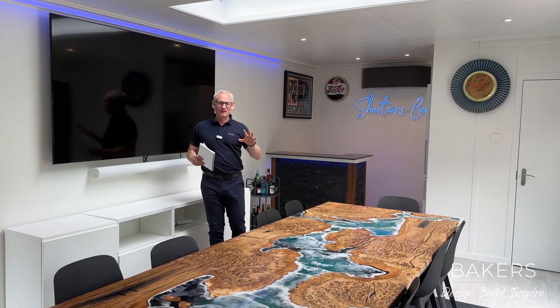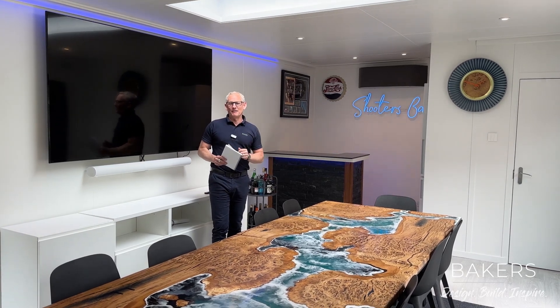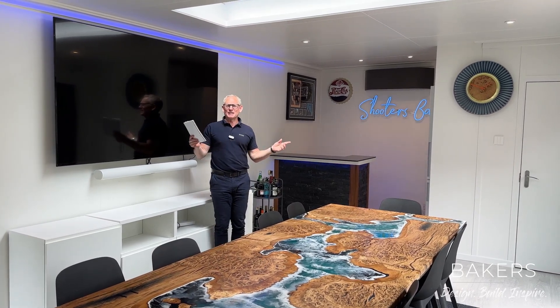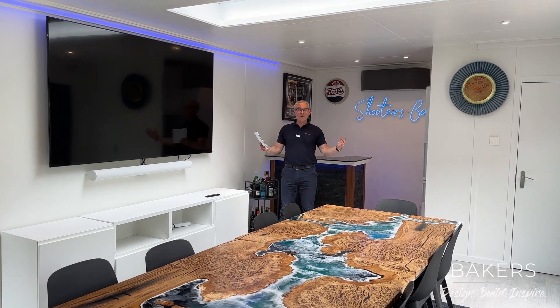Every afternoon this is used for the kids to come around. I think there's about 10 of them that this family look after and teach. So it's a really lovely space. The size of this building is seven and a half by four metres — what a great space.